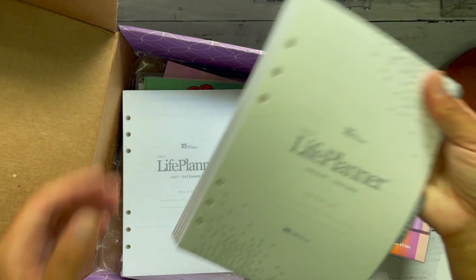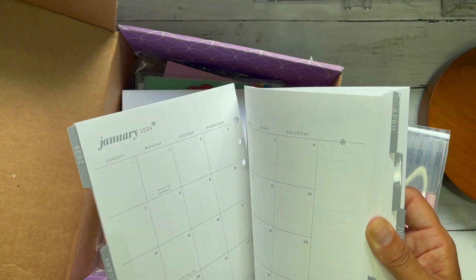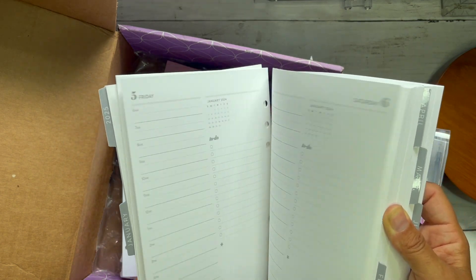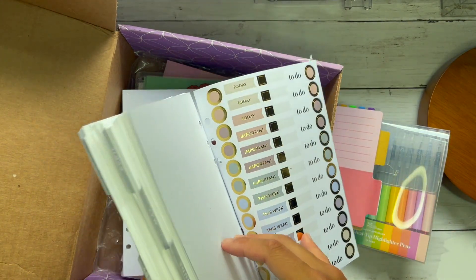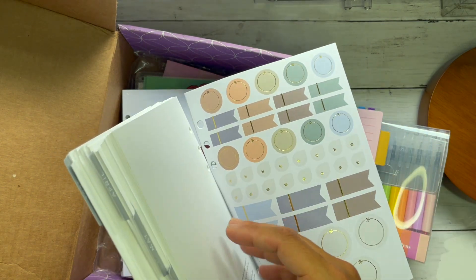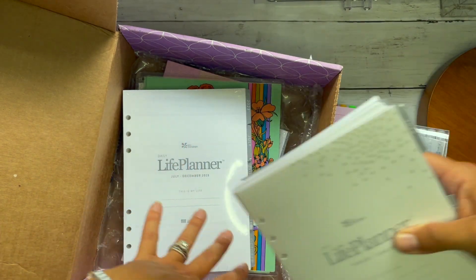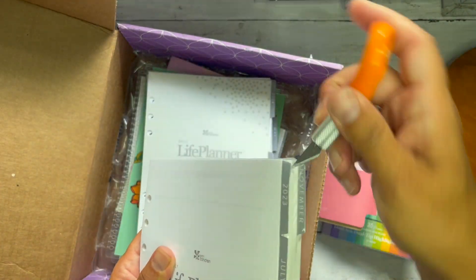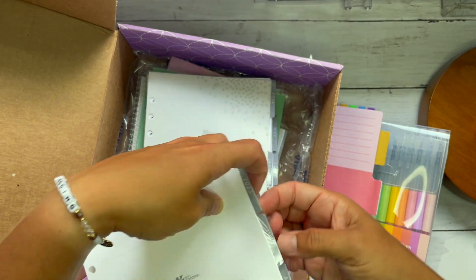I just wanted to see the inside because I really haven't had one in my hands — oh hell yeah! Being a little more minimalistic in my planning, I do like that there isn't a ton of color so I don't have to compete with it. I can add about anything I want. I feel like I was kind of stuck doing stickers that match the color of the month, which is great and beautiful, but I don't want that.